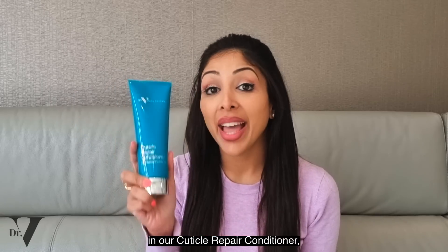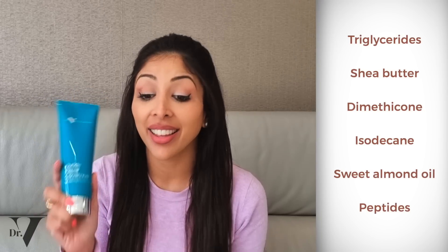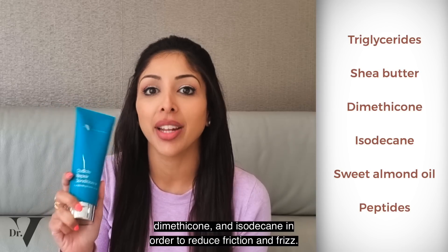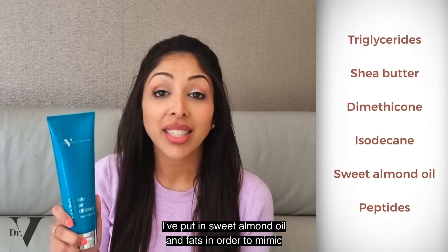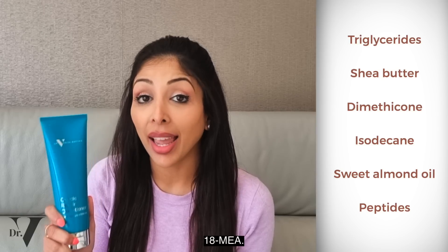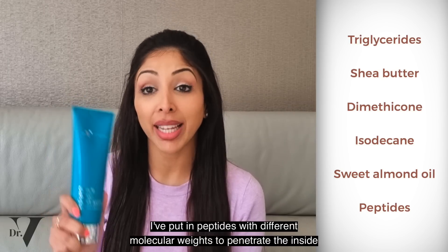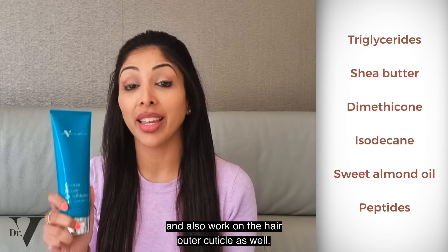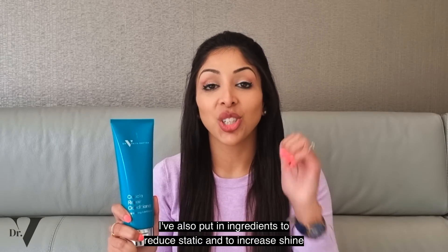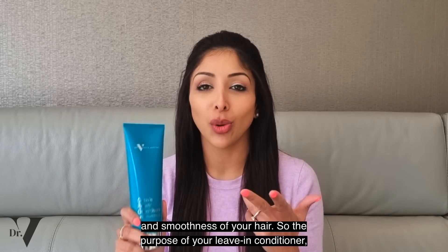So in our cuticle repair conditioner, I've put in triglycerides, shea butter, dimethicone, and isodecane in order to reduce friction and frizz. I've put in sweet almond oil and fats in order to mimic 18 MEA. I've put in peptides with different molecular weights to penetrate the inside and also work on the hair outer cuticle. I've also put in ingredients to reduce static and to increase shine and smoothness of your hair.